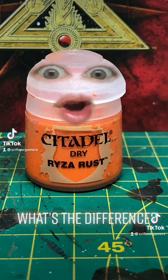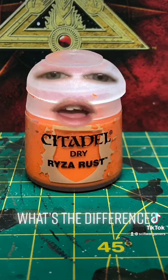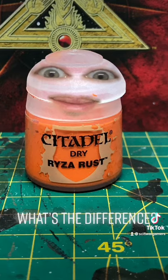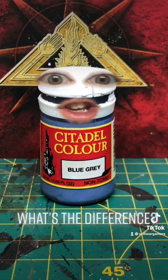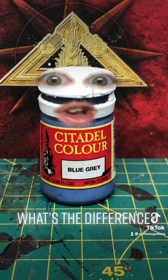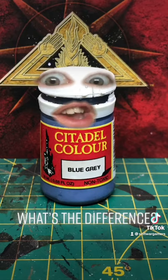I'm a contemporary paint pot and I have 12 millilitres and a terrible fitting lid. I'm an old paint pot and I'm cheaper than the contemporary paint pot and I have nearly twice as much inside me. I have 20 millilitres. I want my lids better.